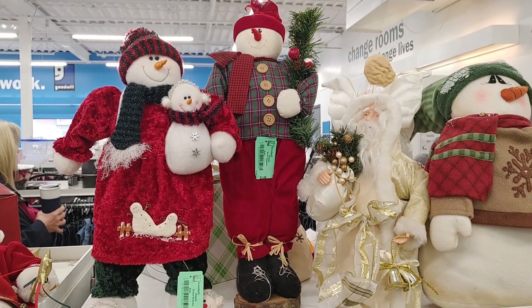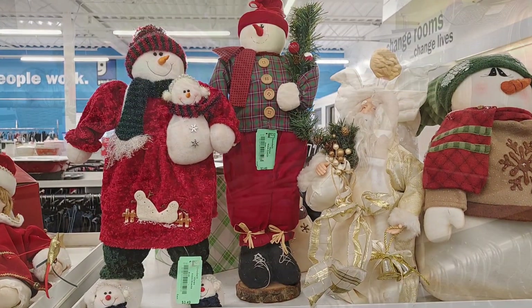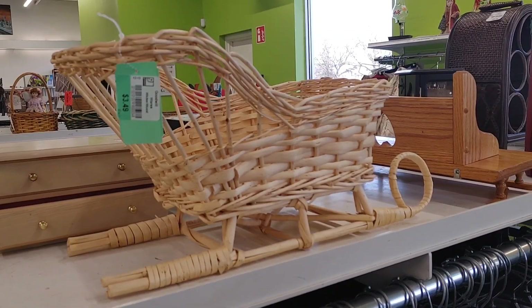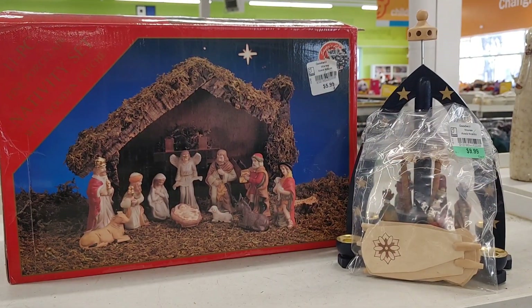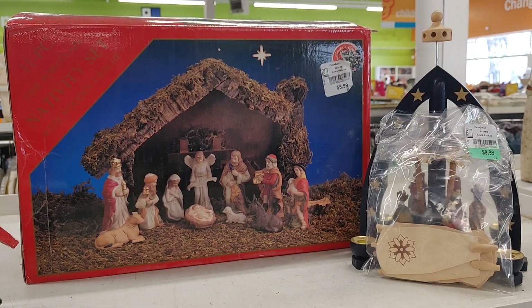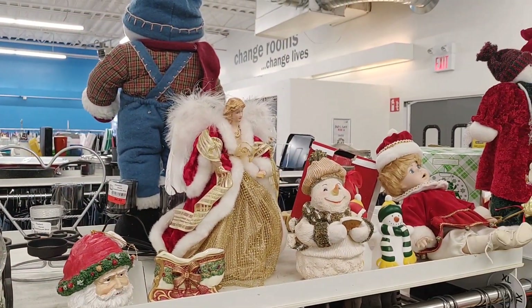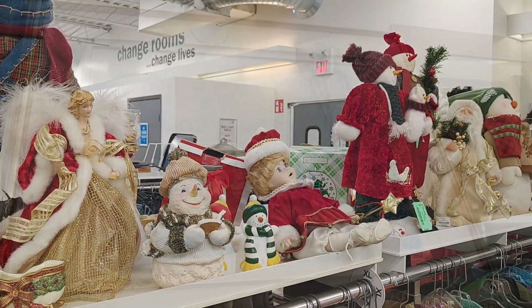They also had a lot of snowmen, which I think are so adorable for the Christmas season. Everything was really decently priced. I loved this vintage sleigh — it was $3.49. And then they also had a lot of little nativity scenes, which I thought would look so beautiful on a mantle. They had this vintage looking Santa, as well as this angel.